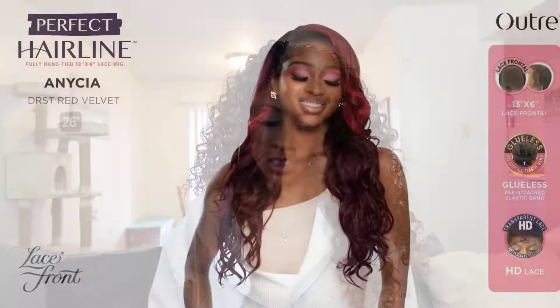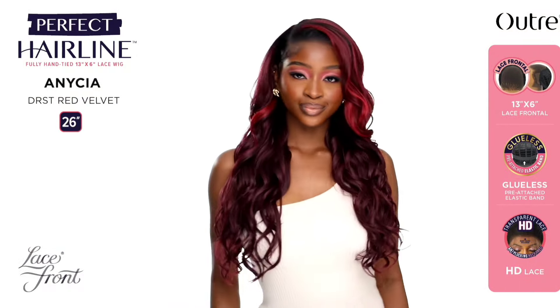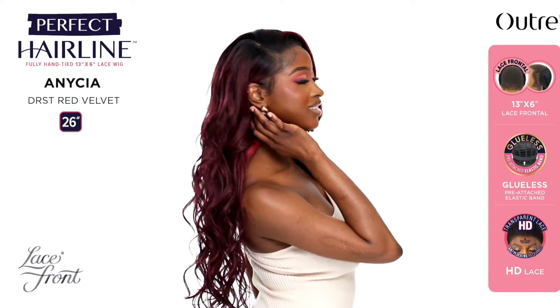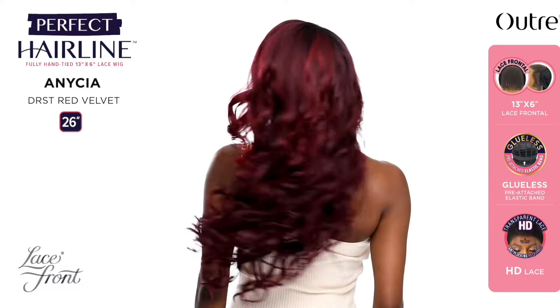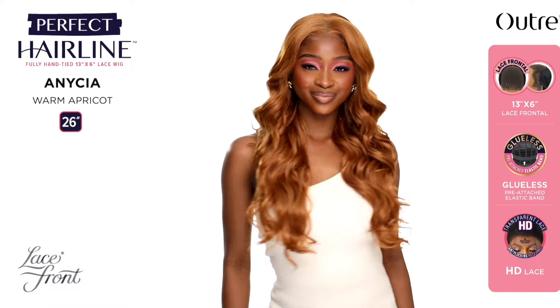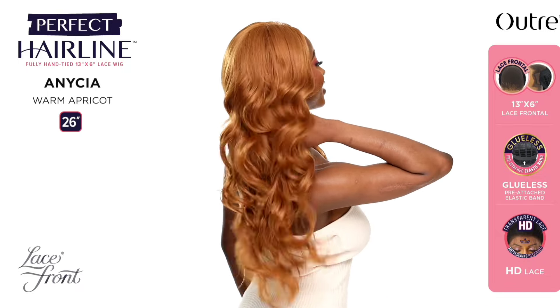Also from the Perfect Hairline we have Anicia — 26 inches in length, yaki texture, wavy style, 13 by 6 lace frontal. Colors shown: DR ST Red Velvet, DR ST2 Rose Brown, and Warm Apricot. I'm definitely going to be passing on Anicia. It just isn't popping out to me and nothing is wowing me about it. It's not a bad looking unit but I'm just not impressed. Usually when you wear wigs a lot you know when something isn't for you, so this one just isn't giving for me.